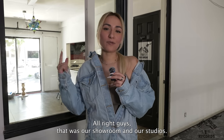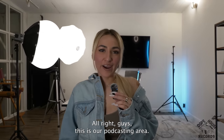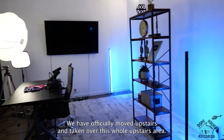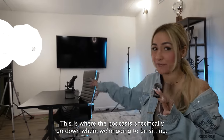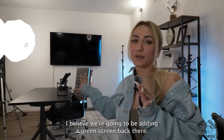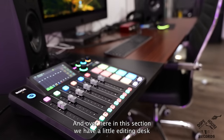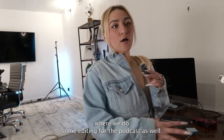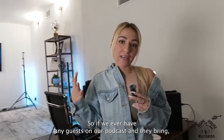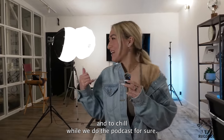That was our showroom and our studios — now it's time for us to head upstairs to our podcasting area. We have officially moved upstairs and taken over this whole upstairs area. This is where the podcast specifically goes down — where we're going to be sitting. We have some really pretty lights over there, some decorations back here, and I believe we're going to be adding a green screen back there, so it's going to be super fun. Over here in this section we have a little editing desk where we do some editing for the podcast.